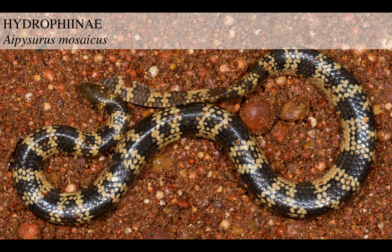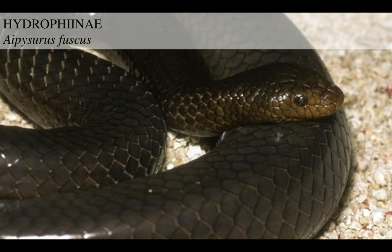Then there's the mosaic sea snake, Aipysurus mosaicus, which is kind of related but has just this nice marbled body coloration and big scales too. And then there's the dark-colored Aipysurus fuscus.